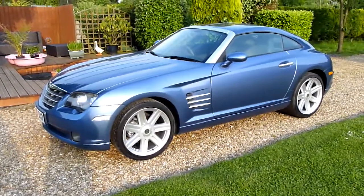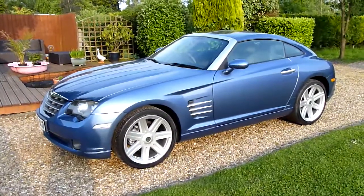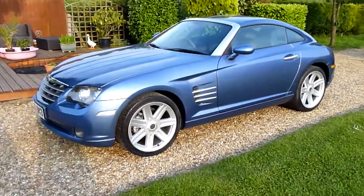Hello and welcome to SDSC Specialist Cars. This is our video review of our 2005 55-registered Chrysler Crossfire 3.2 Coupe Auto. We'll have a look around the car and have a look at the general condition.